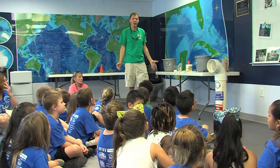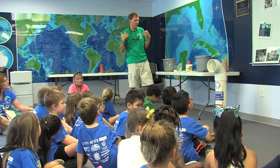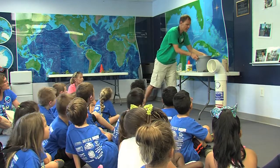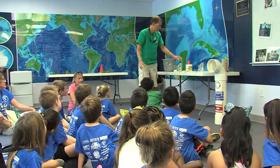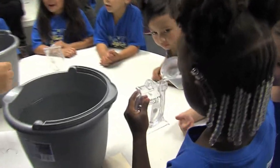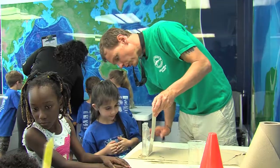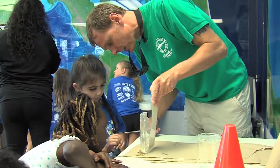So the first thing we need to try to do is figure out what type of water does this animal live in. This bucket has water inside of it, which is where this animal lives. There's a scientific tool — this is called a hydrometer, and it measures how much salt there is in the water. So if you look through there, this says fresh, brackish, and salt. Which one do you think it is?